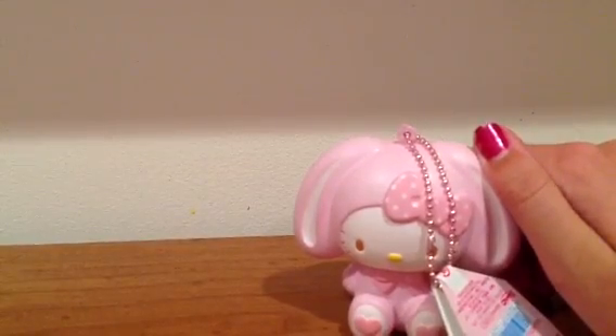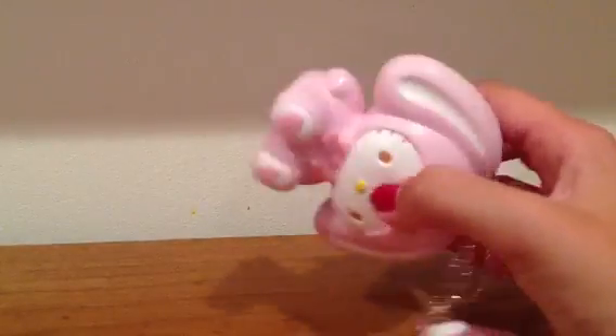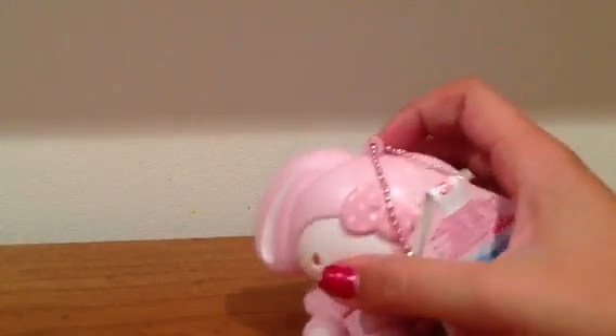I don't want to say it's a really rare auction because a lot of people actually have these Hello Kitty in costume squishies now, but I'm gonna be auctioning these off.